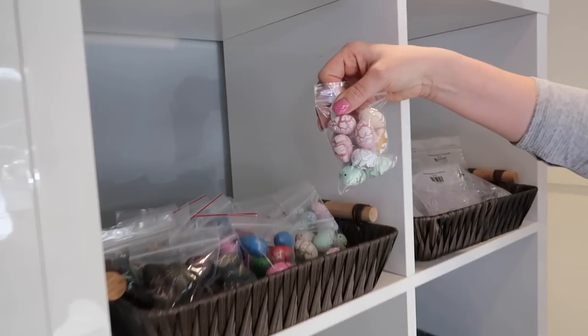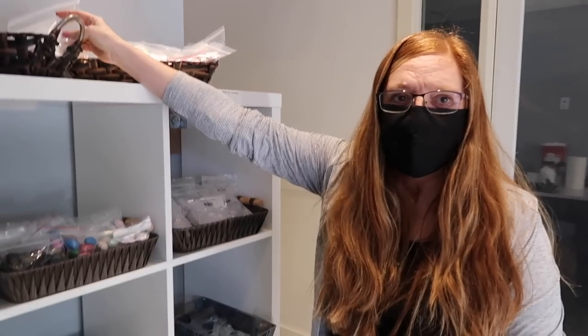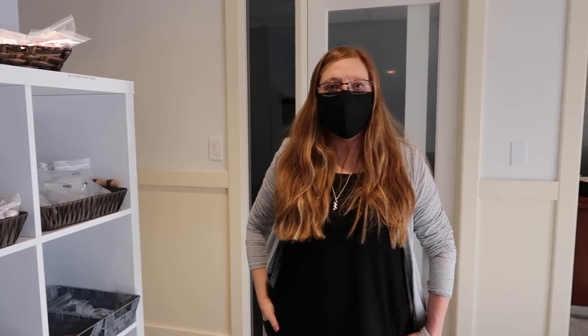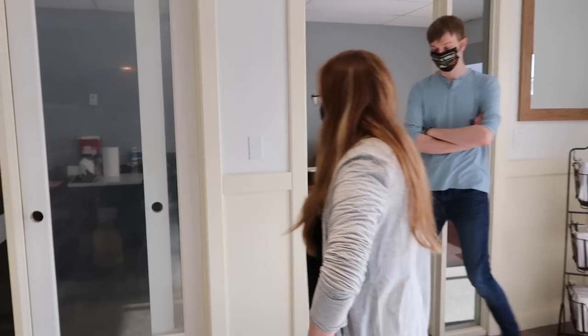They've got crackled eggs and fun dino eggs, and they're one of the only stores in Canada that carry sodium alginate, which is really hard to find. Sodium alginate is used to make a jelly bomb or a shower bomb — it makes a gel.